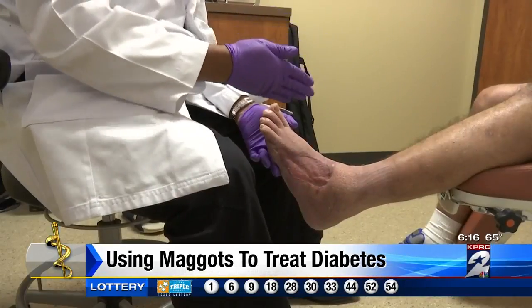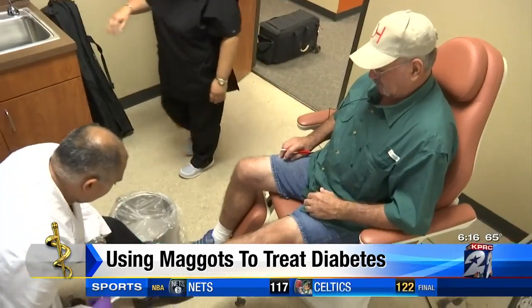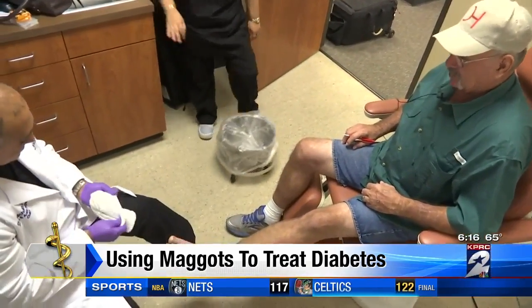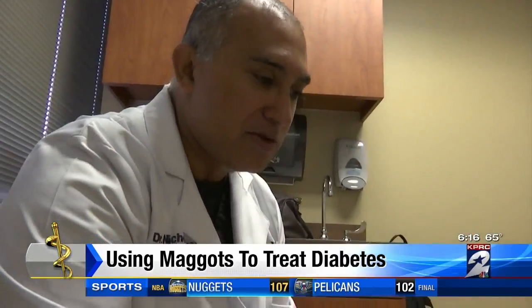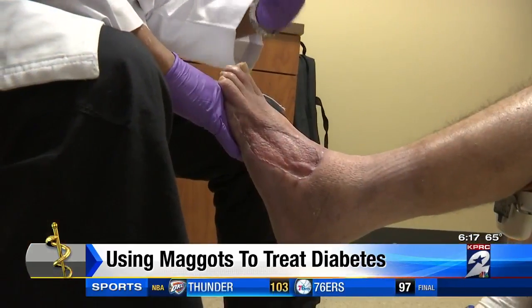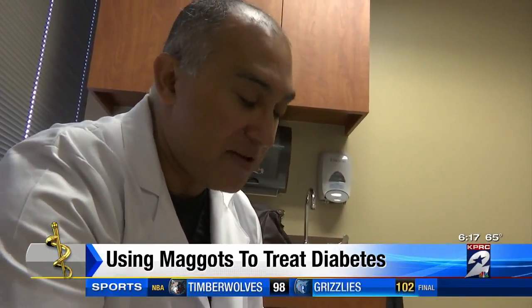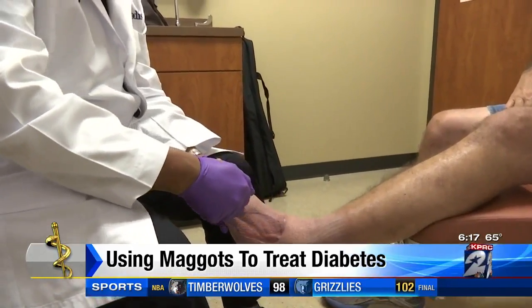Randy Herring, who calls them his "bug buddies," says he went to the doctor for a spot on his foot, and overnight the infection in his foot just kind of exploded. He was suddenly given a choice: amputate from below the knee, or allow Dr. Desai to tape these maggots to the wound.